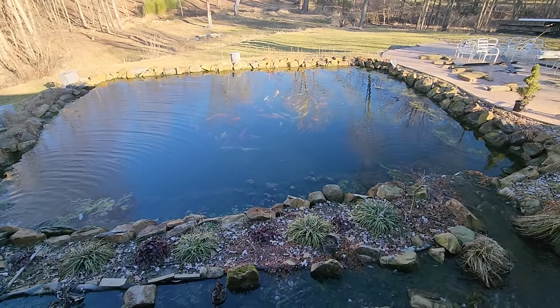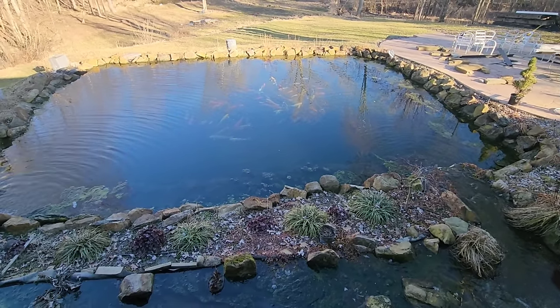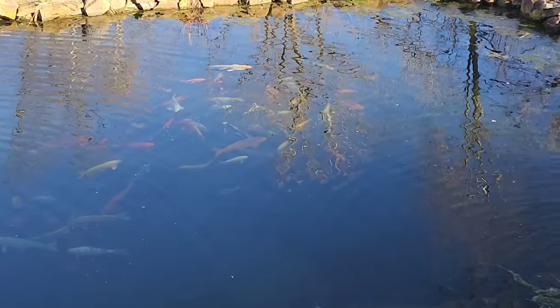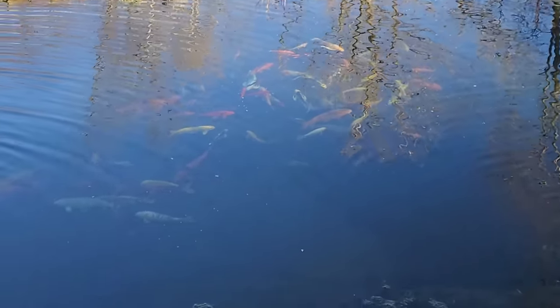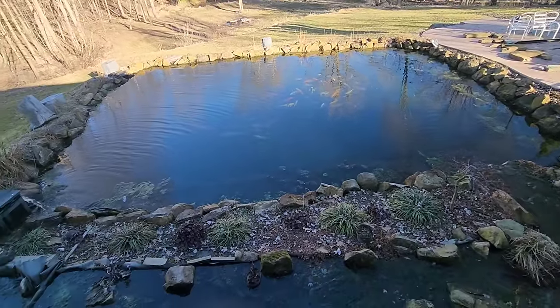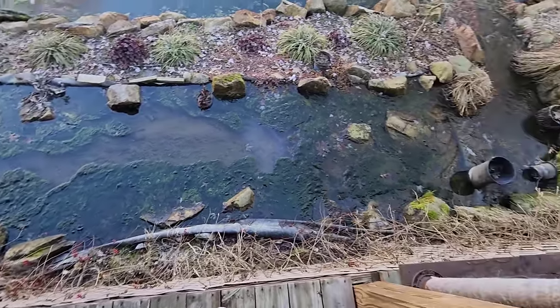We're out here at the back pond because I came out here and I was like, wow, it's clear — I actually saw the paddlefish. But look at all the koi, they're jumbled up over there, they're jumbled up over here, and we are getting all kinds of algae growing all through here.